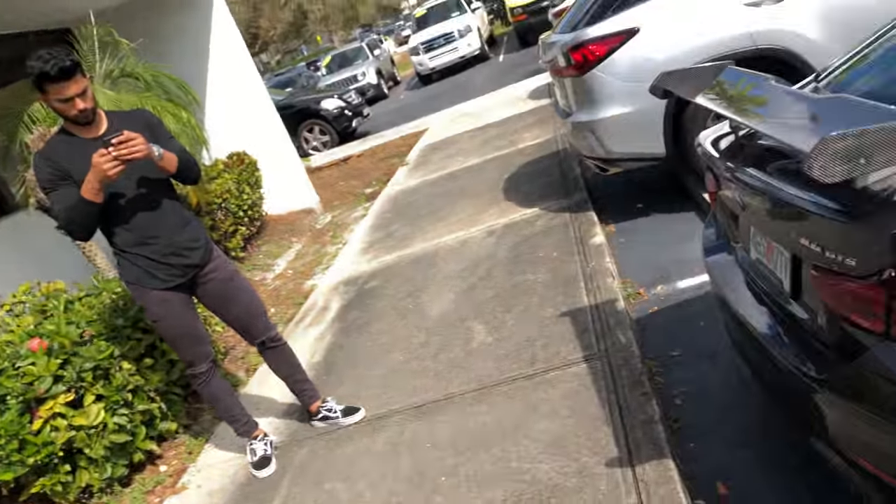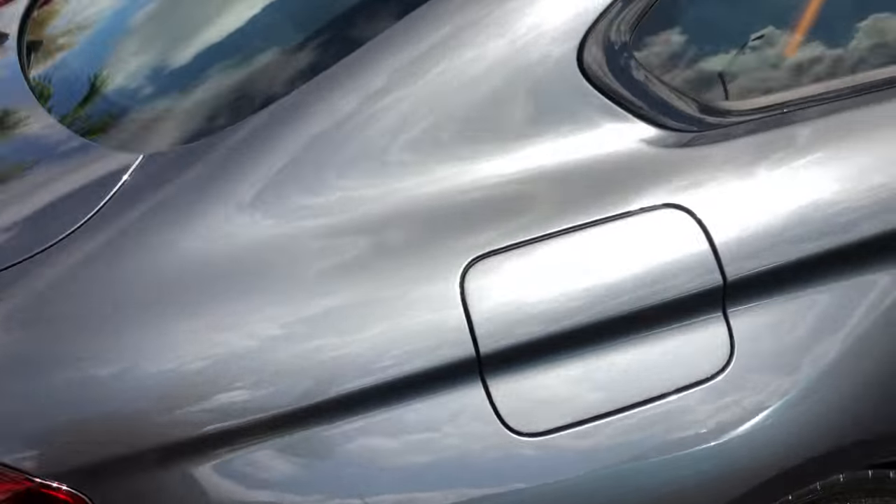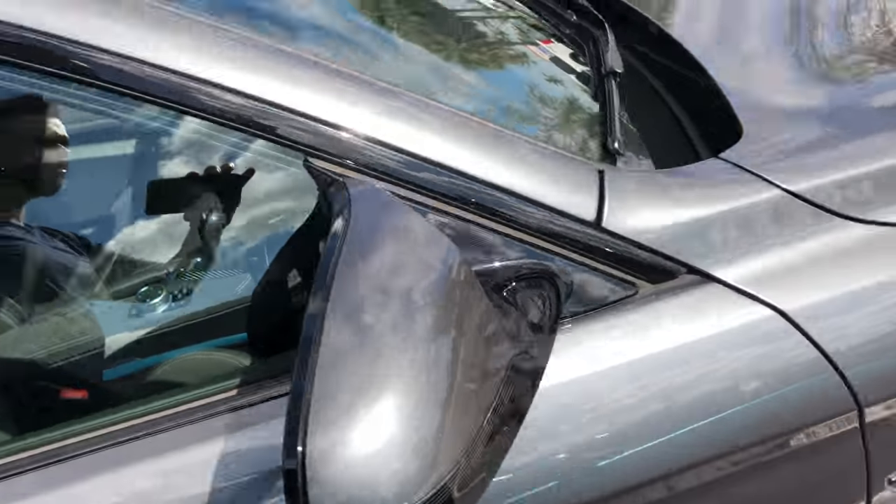Alright guys, another morning, another day here in South Florida, and we're here with my boy Abojo. He sold me the Ferrari, and then he sold the Ferrari for me and was able to get me the new car for the channel — this beautiful M4 GTS. Look at this thing, it is gorgeous.